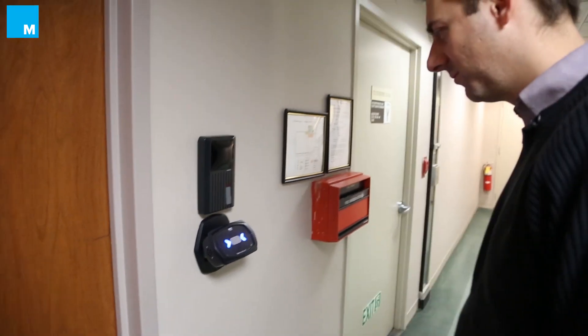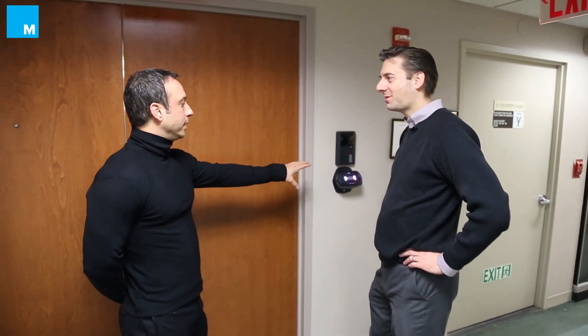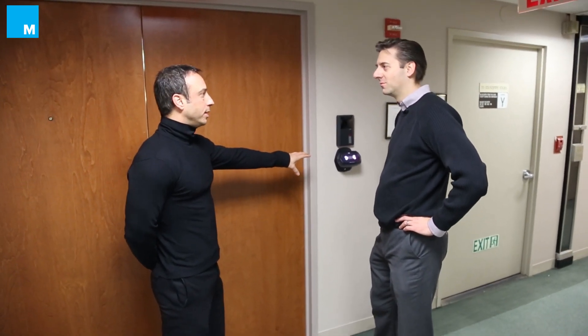The lights have turned blue because it's recognized that you're a live person. Congratulations, you're alive. It did not recognize that you are in our database and you do not have privileges to walk in our door, so it did not unlock the door for you.